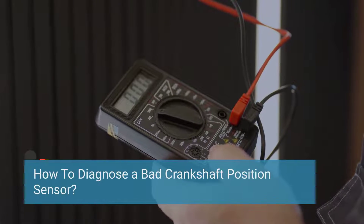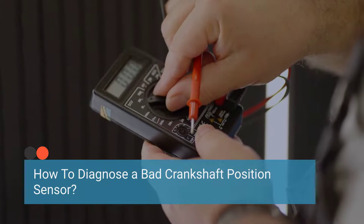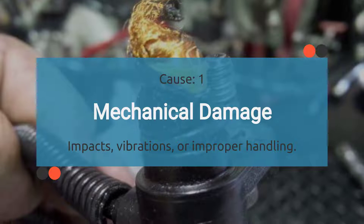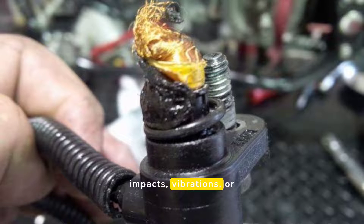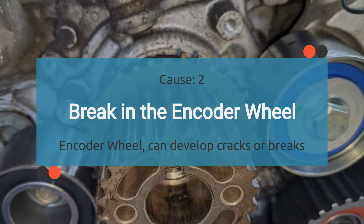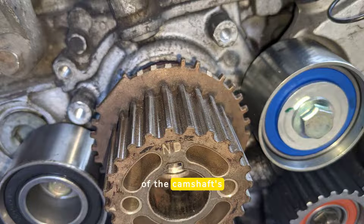Understanding the causes of camshaft position sensor malfunctions is crucial for accurate diagnosis and effective repair. The first cause is mechanical damage. Physical damage to the sensor or its components can impair its ability to function correctly. This can result from impacts, vibrations, or improper handling during maintenance. The second cause is a break in the encoder wheel. The encoder wheel, which works in conjunction with the CMP sensor, can develop cracks or breaks, leading to inaccurate readings of the camshaft's position.